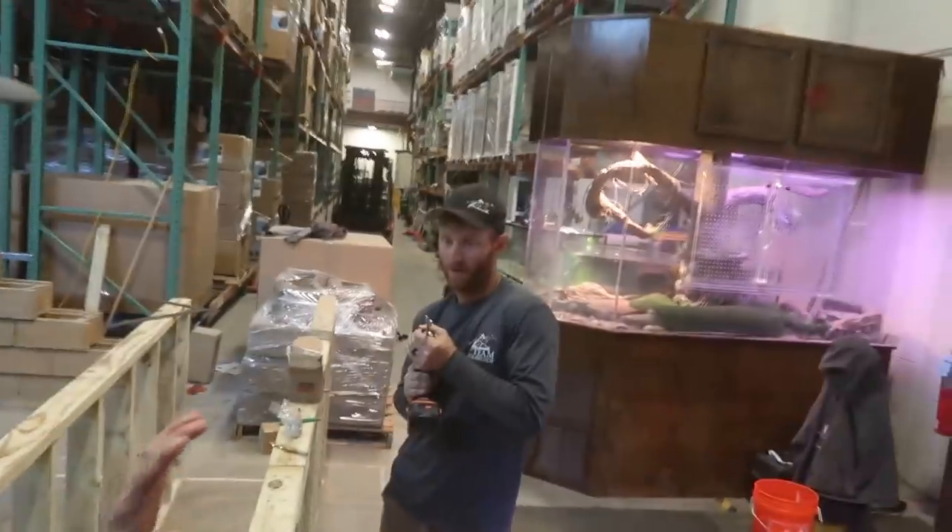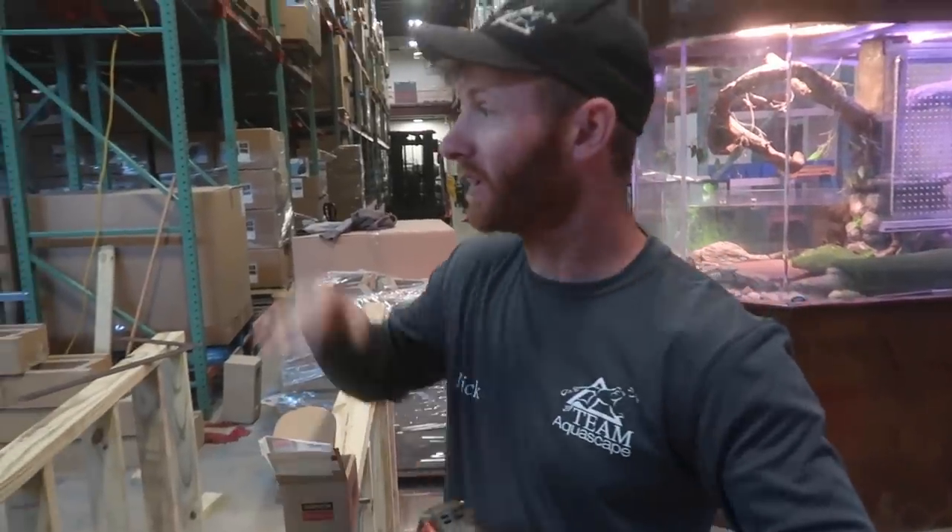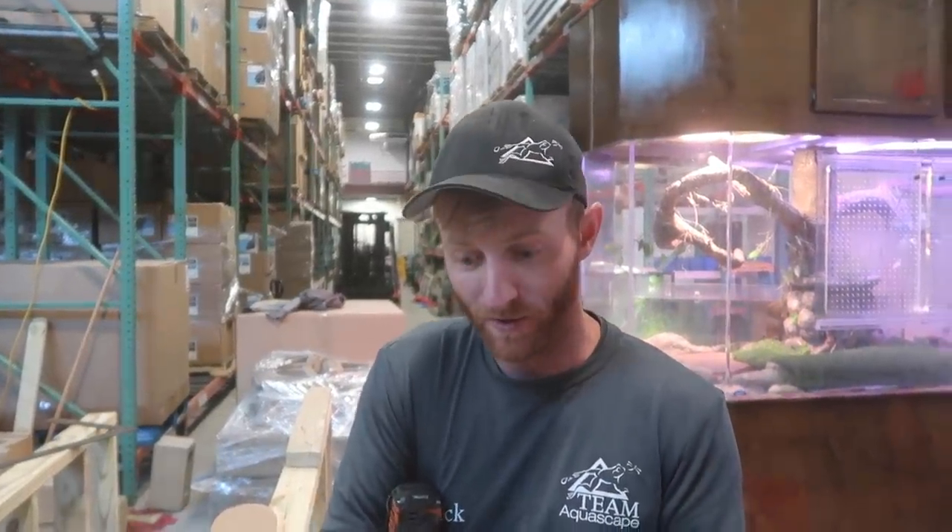We're framing out the front wall, which will be a double wall, similar to what we have on the other side. The reason for that is structural rigidity — there's going to be so much weight with water pushing up against this front wall. There's also a possibility we might be adding a viewing window in here, so framing it out with 2x4s rather than timbers will allow us to make that decision at a later date.